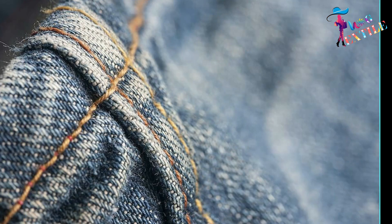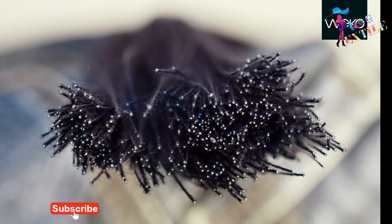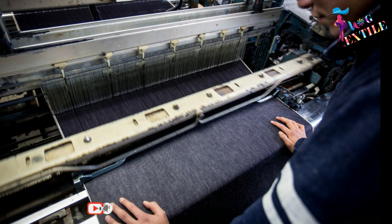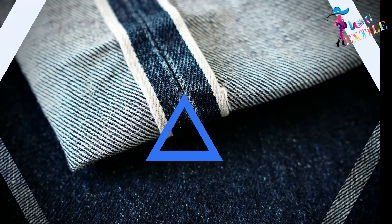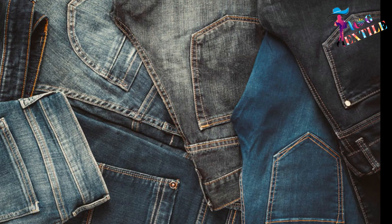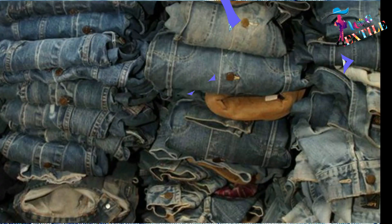The yarns are twisted so tightly that indigo dye usually colors only the surface, leaving the center of the yarn white. The blue strands become the threads that show on the outside of your denim, and the white ones make the inside of your denim look white. Through wear, the indigo yarn surface gives way, exposing the white yarn underneath, which causes denim to fade.